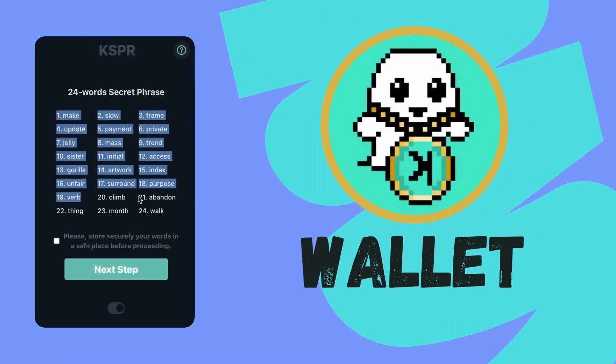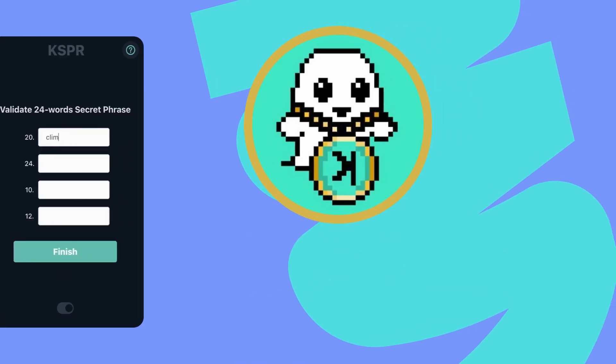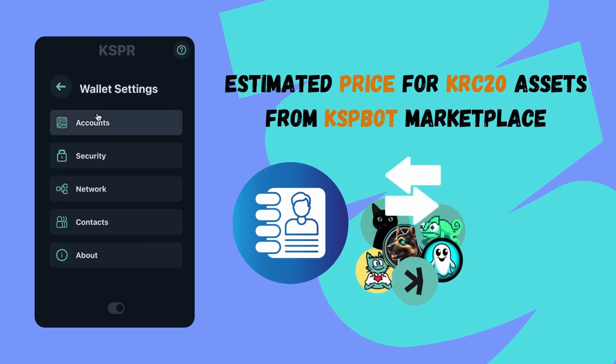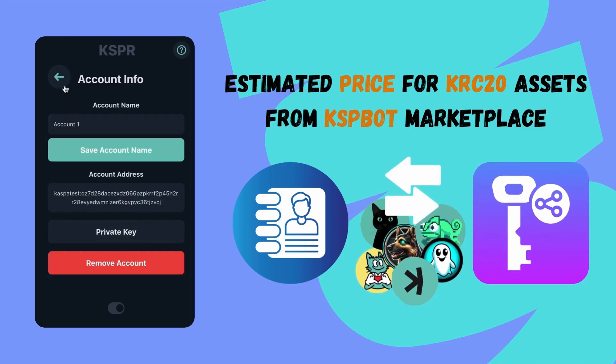Let's take a closer look at what the new wallet will offer. It's set up to show estimated prices for all your KRC-20 assets, updated directly from the KSPR bot marketplace. This wallet covers all the basics: managing contacts, sending and receiving KRC-20 assets and CASPA, and even importing and exporting private keys.